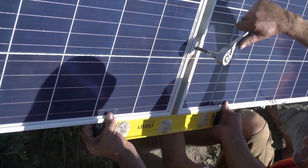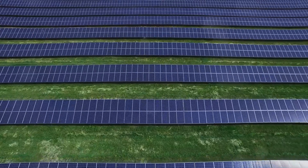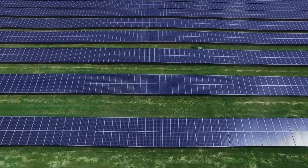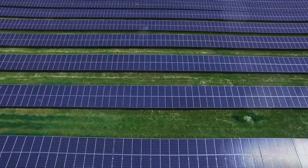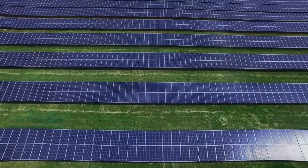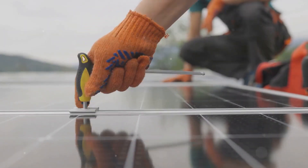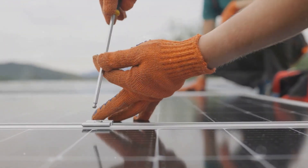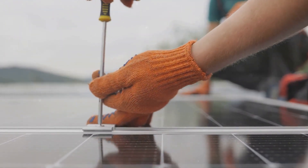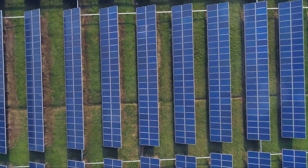Traditional solar power plants are a bit like a delicate jigsaw puzzle. Each piece — or in this case, solar panel — is substantial in size, heavy, and oh so fragile. Imagine trying to transport a glass pane the size of your living room wall across the country. It's a logistical nightmare. And once it arrives at its destination, the installation process is time-consuming, expensive, and intricate. Each panel must be carefully positioned and securely fixed to ensure optimal sunlight absorption.